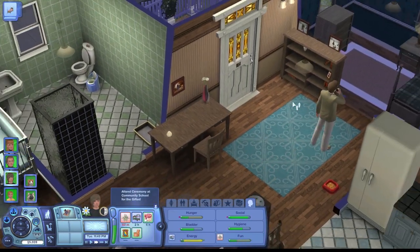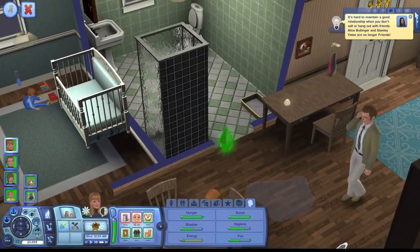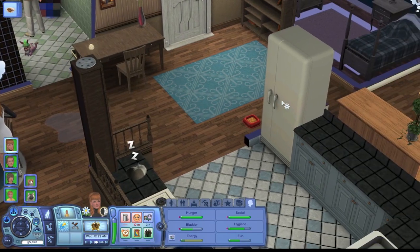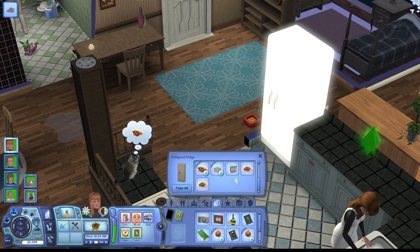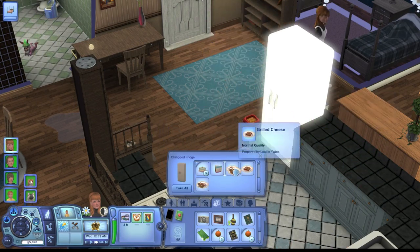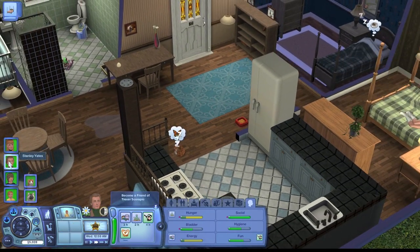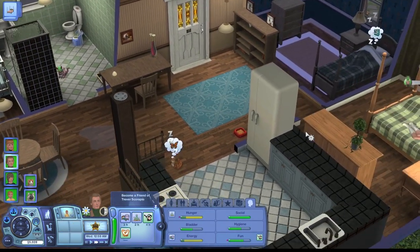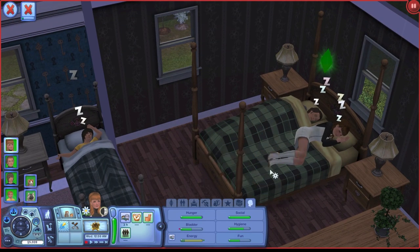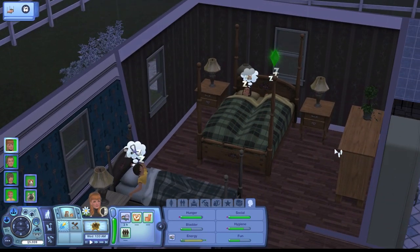Let's have Lucille eat first and then teach Bruce to walk. Thomas is already sleeping — oh, it's 11, I didn't realize that. Why do you always get the bad food? There's good waffles and bad waffles and I don't want to throw away the good ones. I guess it's bedtime. We'll be teaching Bruce to walk tomorrow. They're all sleeping now so I'll be back in the morning.